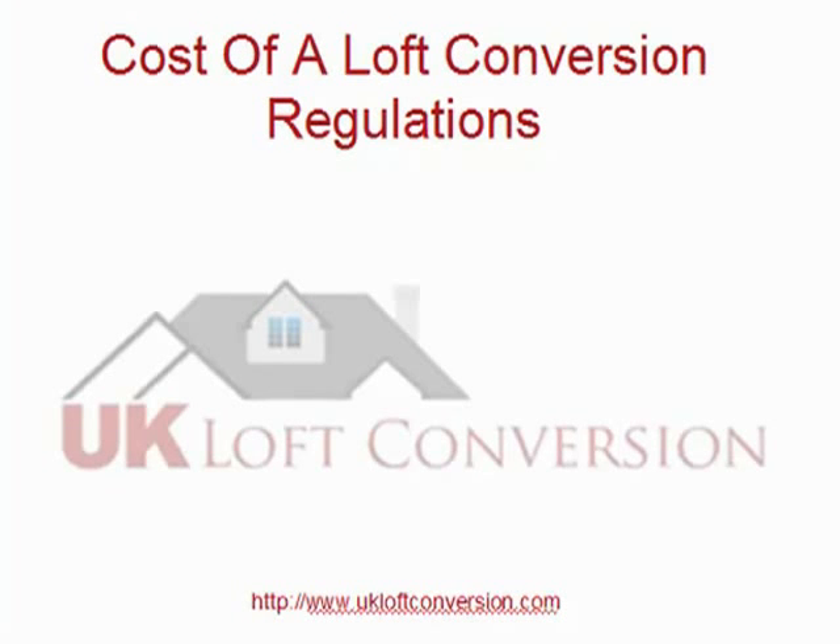This is Mike with the next video in this series on the cost of a loft conversion. Regulations do have a bearing on the cost of your loft conversion, and oftentimes these costs get forgotten by people.